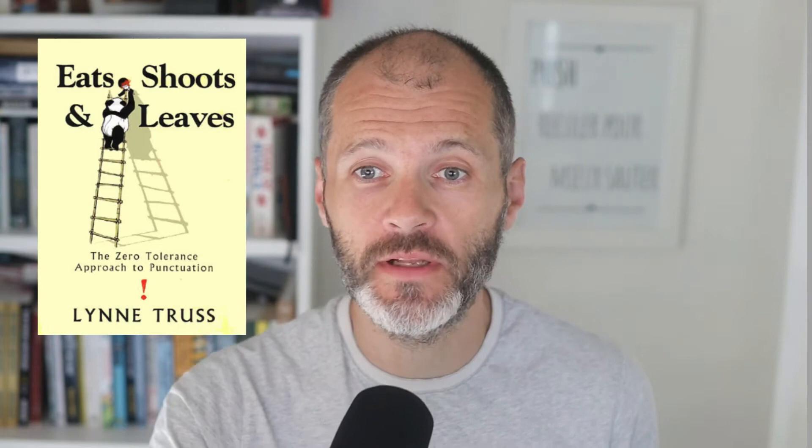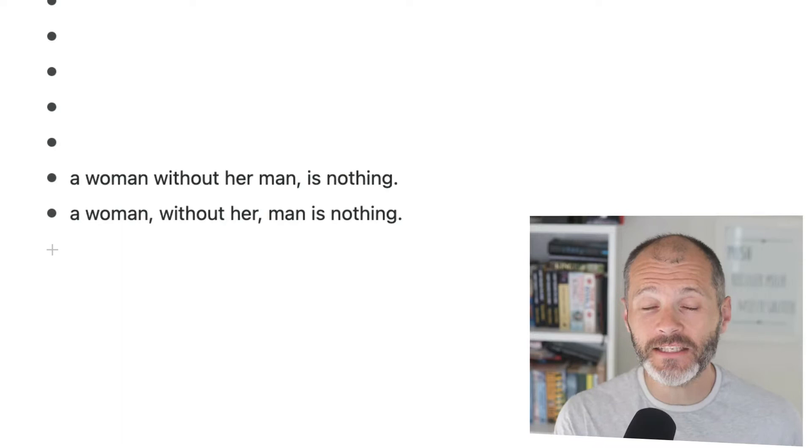Eats, Shoots and Leaves is a fantastically accessible grammar book written by Lynn Truss, who is the former host of a BBC Radio 4 show. The book is a good read in that you can sit and read it from cover to cover, which isn't something you could say about many grammar books. It has chapters dedicated to the correct usage of apostrophes, commas, semicolons, exclamation marks, question marks, quotation marks, dashes, brackets, and all of your basic grammar and punctuation queries. Lynn dedicates the book to the memory of those striking Bolshevik printers of St. Petersburg, who in 1905 demanded to be paid the same rate for punctuation marks as for letters — thereby, she alludes, directly precipitating the first Russian revolution.